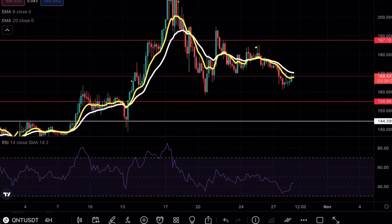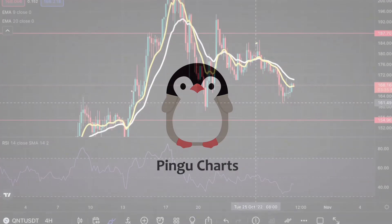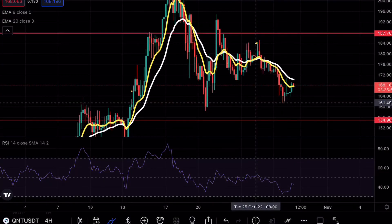Quant is about to test a major support level, and if that sounds interesting make sure to continue watching this video. Hey guys, BingoCharts here. Welcome back to another Quant analysis video.